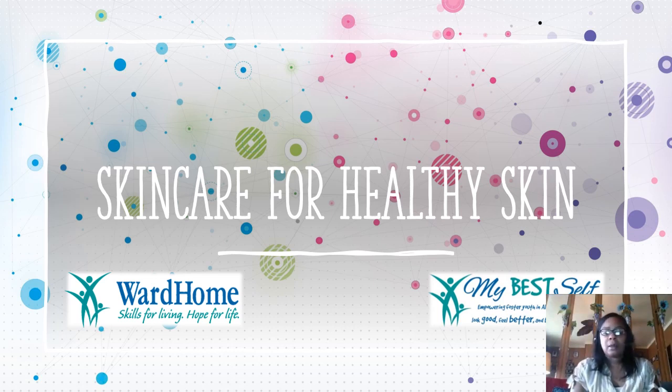Hello, everyone. My name is Mia Meredith. I'm the program manager for the My Best Self program, and I want to thank you guys for taking the time out to attend our workshop. The title of the workshop is Skin Care for Healthy Skin. That is also your stipend question. Again, that's Skin Care for Healthy Skin.